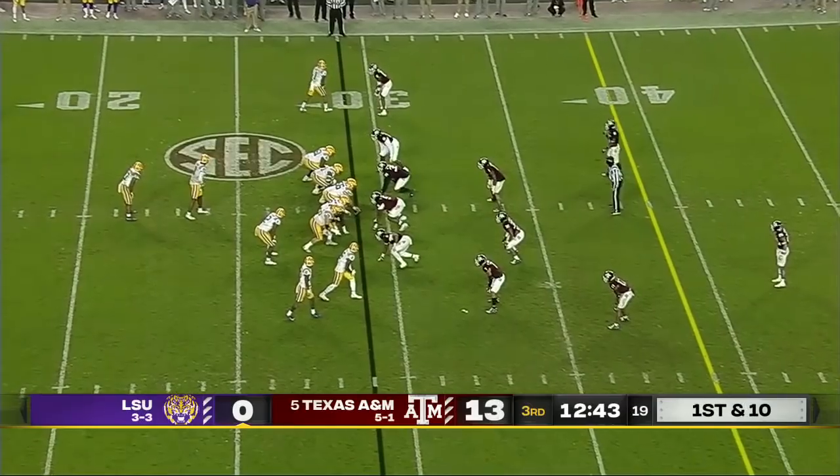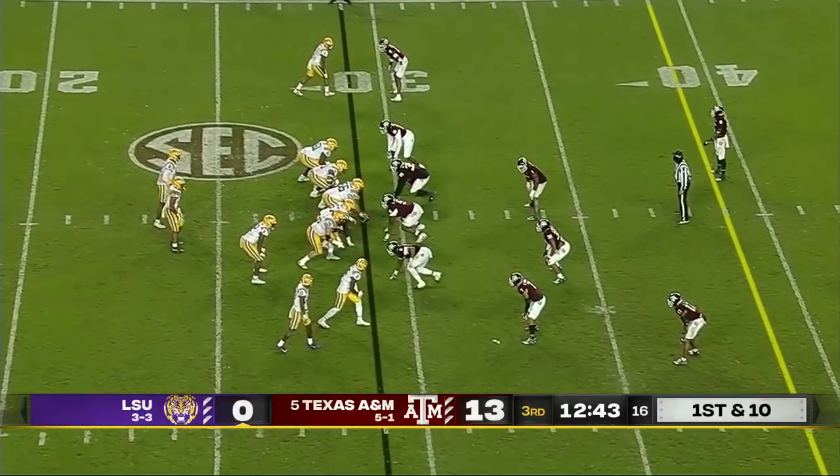Texas A&M ends the first half with three more — they've got a 13-0 lead. Who better come out strong and convincingly handle this game in the second half?